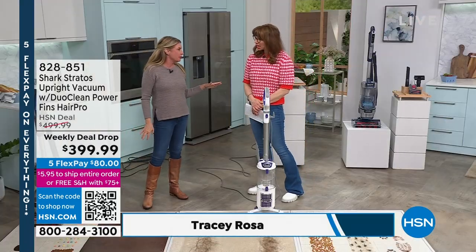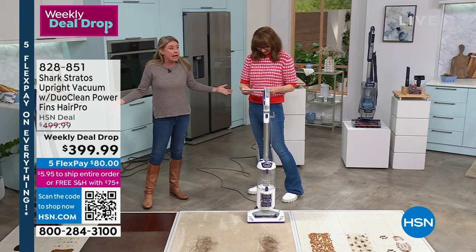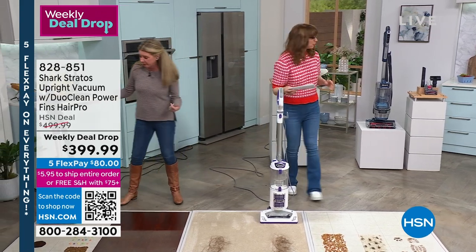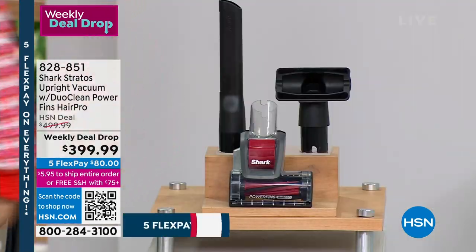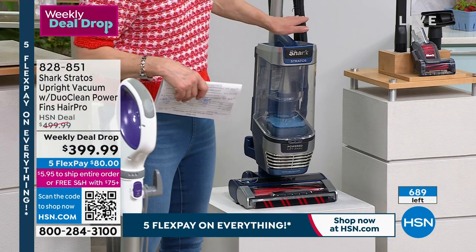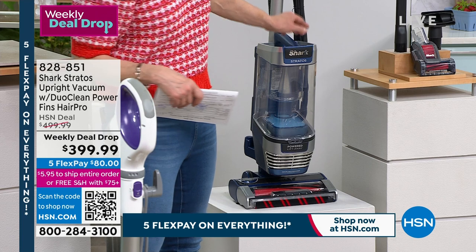This show is only supposed to be about 20 minutes, but I couldn't explain everything you're getting in 20 minutes. Here's the scary thing: we have fewer than 700 of these. This is the only scheduled show, and we're going at a weekly deal drop, but I don't think it'll make it beyond this show, to be honest with you.